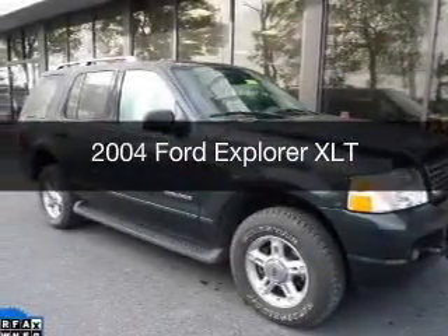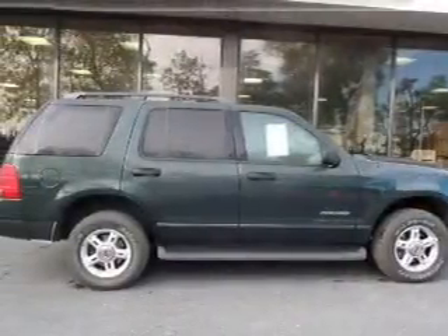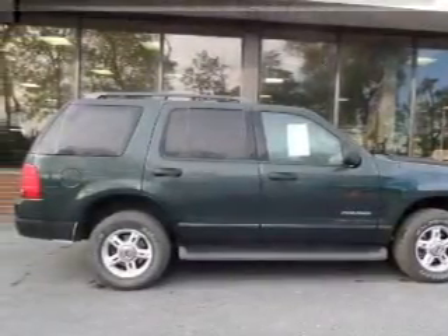This is a used 2004 Ford Explorer, powered by 4-wheel drive, a 4-liter, 6-cylinder engine, and a 5-speed automatic transmission.